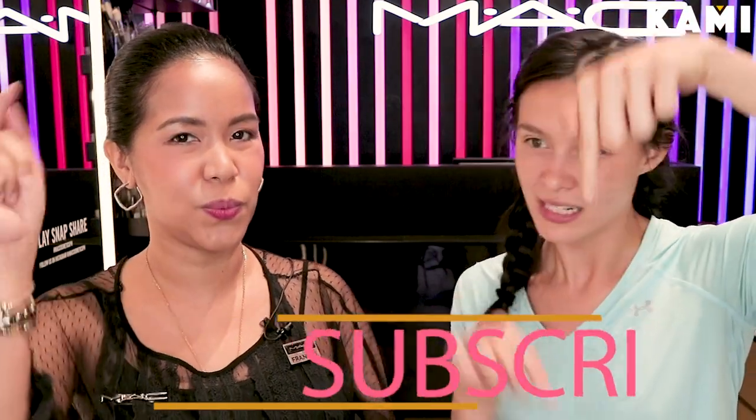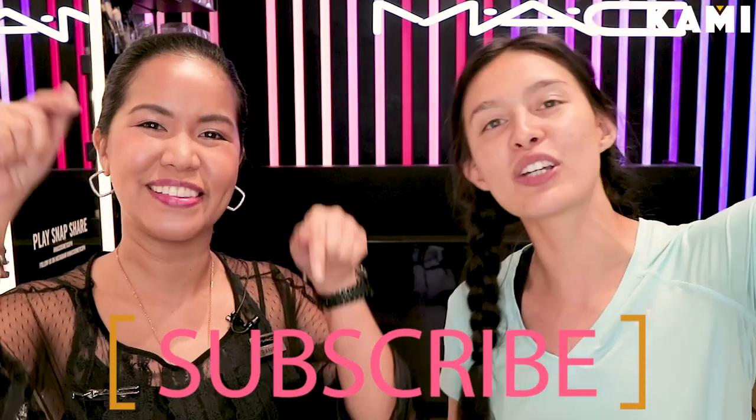Before we get started with the makeup, there's a button down below — right down there — and you can go and subscribe to the BeKami YouTube channel. Don't forget to follow me on Instagram, Ms. Christelle.